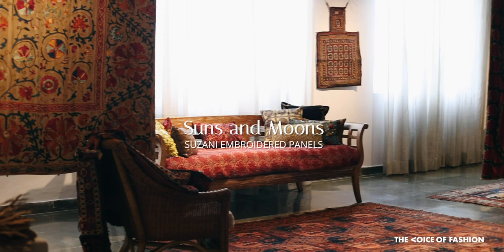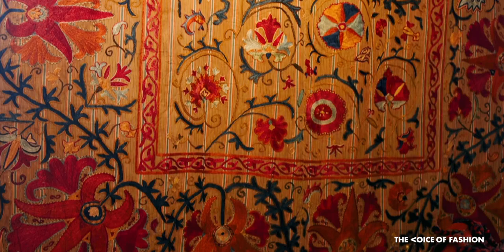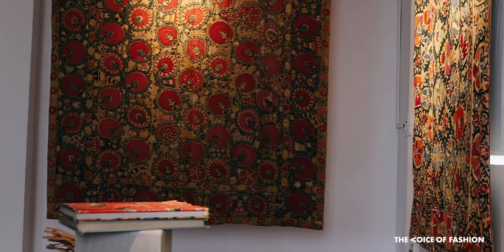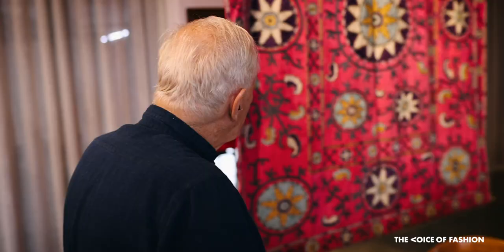The most common form of household decoration in Central Asian regions were the large hand-embroidered wall hangings known as Suzanis. Suzani panels were David's first purchase while reporting as a journalist in Afghanistan. A few are recent additions acquired through a dealer during Covid-19, when travel to Uzbekistan had ceased and heirloom pieces emerged in the local market.